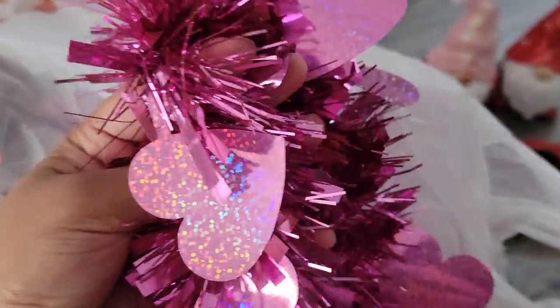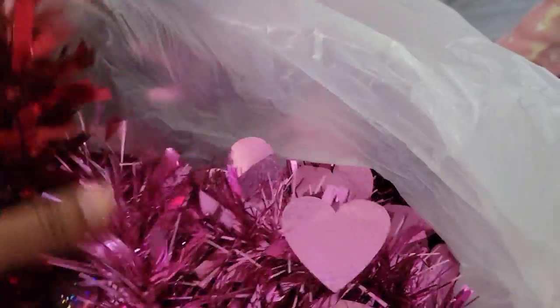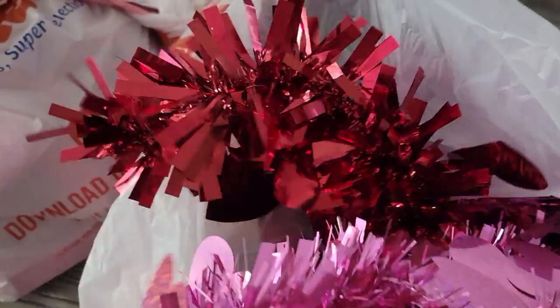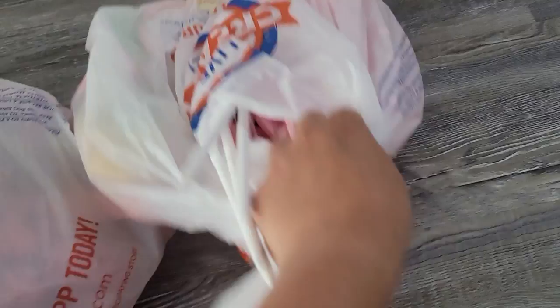Alright, let's move on to the next bag — this one is all of the garland that I got. I couldn't decide between red and pink so I got both. I think I got like two or three of each. This is the pink one, it has like hollow glitter which I love, and then this is the red one. Maybe I'll just intertwine them to make one big garland. This bag is literally full of garland!